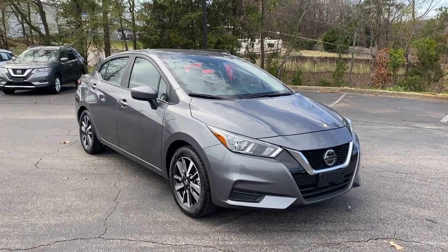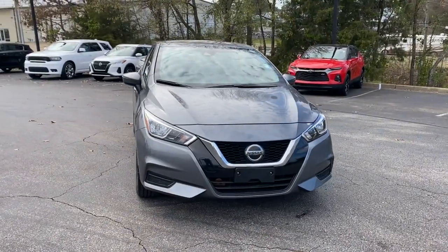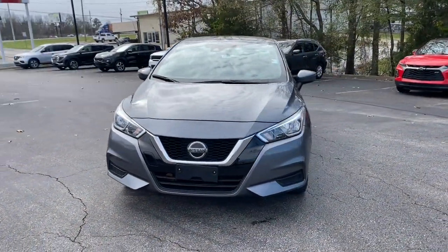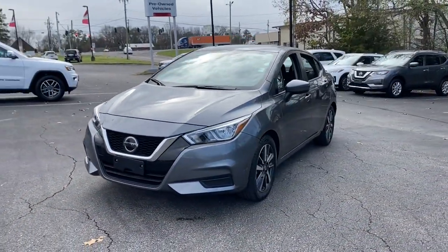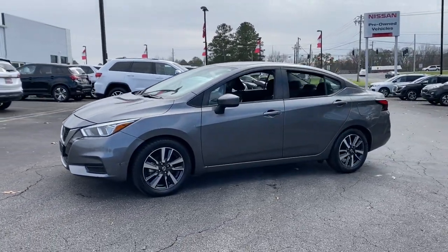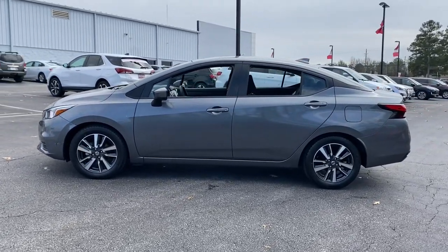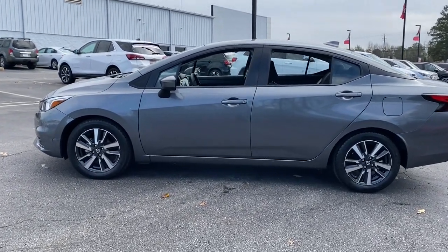Look no further than the 2021 Nissan Versa. With less than 45,000 miles on the odometer, this vehicle stands out from the rest. Get sleek style and the latest driver assist tech standard in this well-equipped Versa. Aerodynamic and efficient, this upscale compact makes every journey a pleasure.